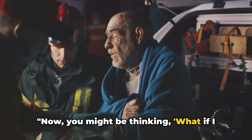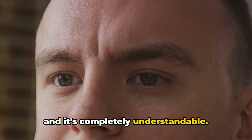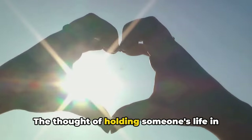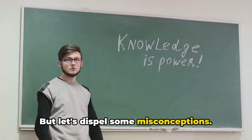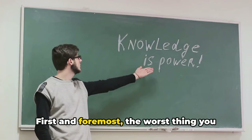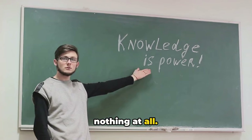Now, you might be thinking: what if I do something wrong? It's a common fear, and it's completely understandable. The thought of holding someone's life in your hands can be overwhelming. But let's dispel some misconceptions. First and foremost, the worst thing you can do in an emergency situation is nothing at all.